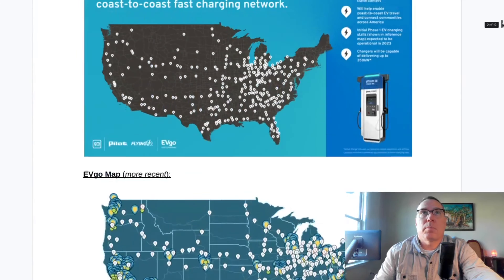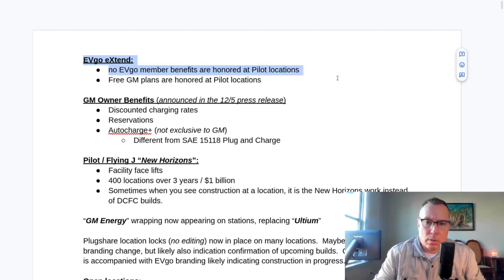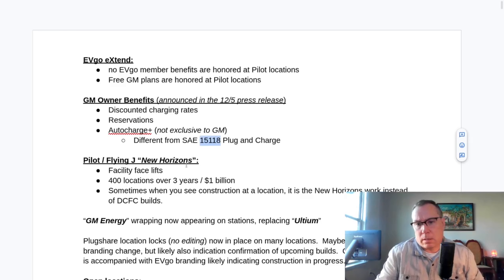Just quickly for people new to the project — these are EVgo Extend sites. If you're an EVgo member, your plans and time-of-use rates do not apply. However, if you're a GM customer and you've elected two years of free charging with EVgo, that free plan does apply. GM owners are also going to get discounted charging rates at these sites and will be able to reserve stalls en route and have AutoCharge Plus. That's different from the ISO 15118 Plug and Charge standard — at some point they'll coalesce into one standard, but right now there are two.